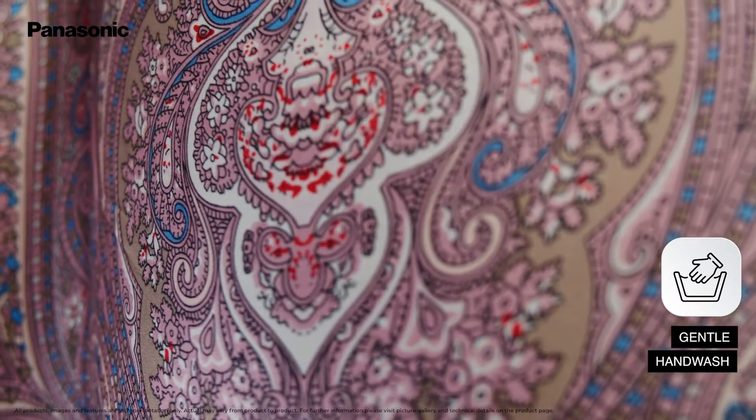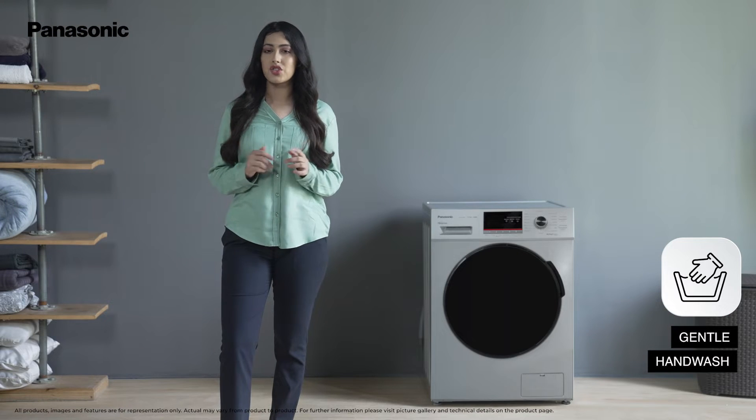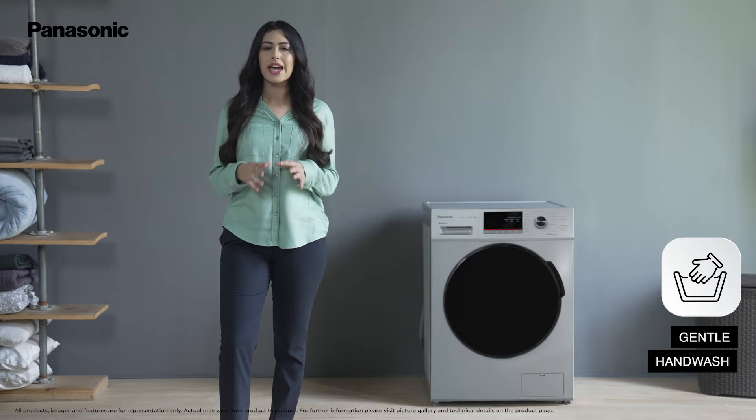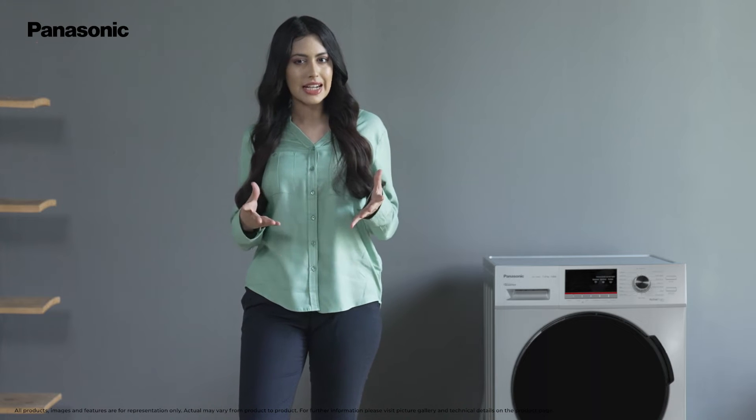Washing delicates like woolens and embroidered clothes often becomes a reason for worry. However, the gentle hand wash mode in this washing machine takes care of your delicate clothes even better than a hand wash does.